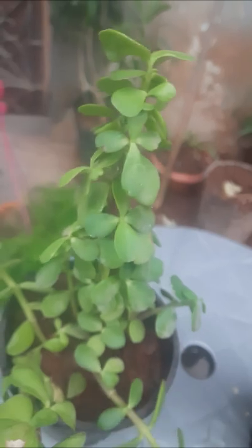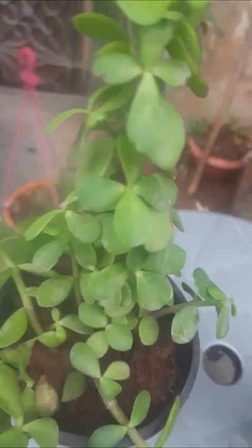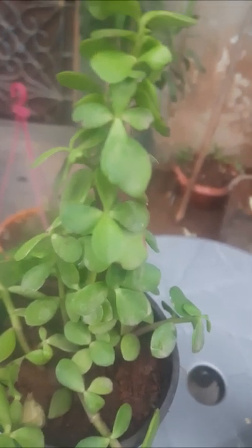This is a lucky plant. When we have it in our home, it brings positive energy and so many good lucks for us. This is the belief of people. So this is the Jade plant.